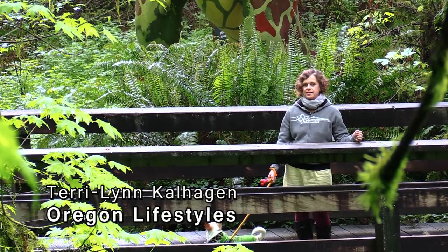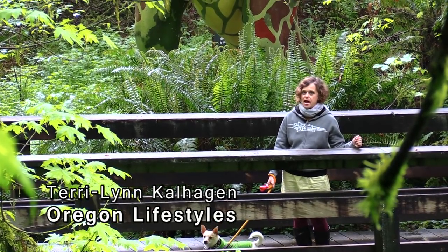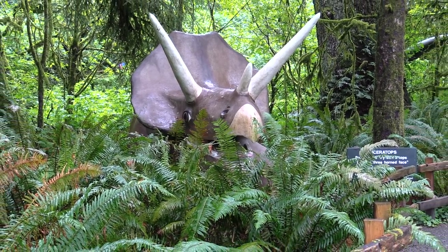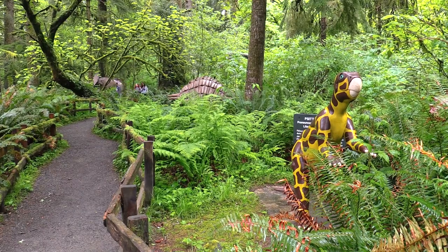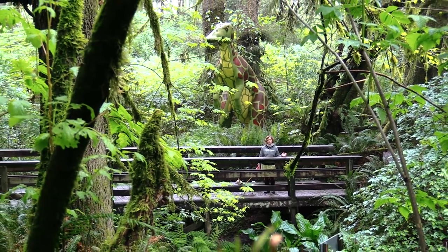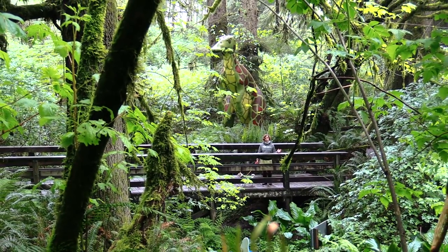Welcome to Prehistoric Gardens. This is a beautiful rainforest and dinosaur garden located just north of Gold Beach. This was Ernie Nielsen's dream, and this park was completed in 1955 and is still family run today.